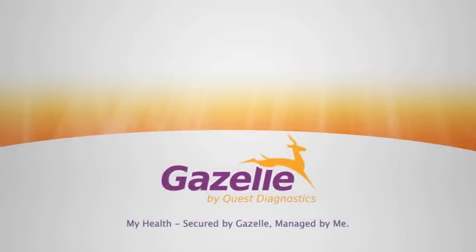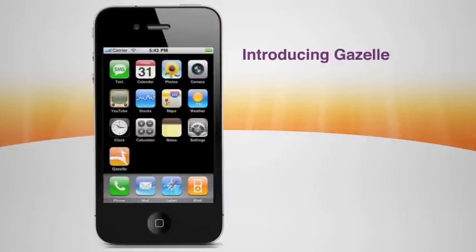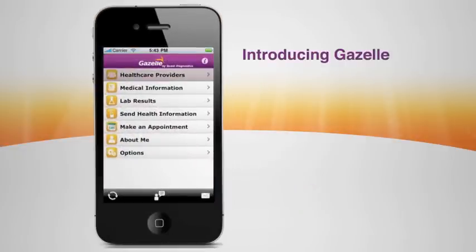Your body is mobile. Shouldn't your health information be mobile too? Introducing Gazelle, the latest innovation in patient empowerment from Quest Diagnostics.